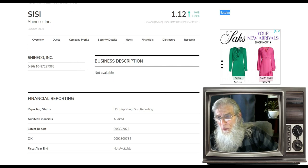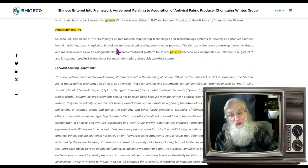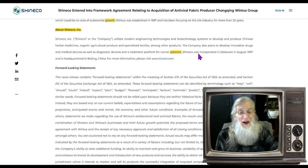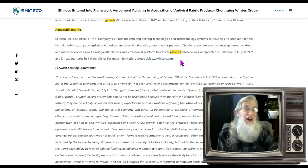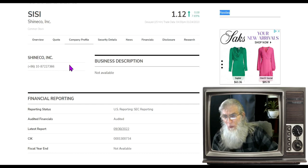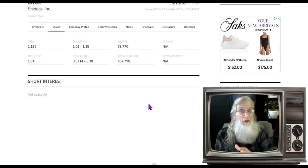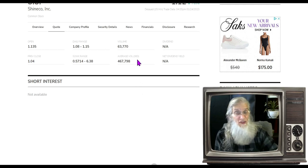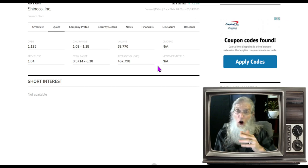What does this company do? Shine Co. Inc. utilizes modern engineering technologies and biotechnology systems to develop and produce Chinese herbal medicines, organic agricultural produce, and specialized textiles, among other products. The company also plans to develop innovative drugs, medical devices, diagnostic devices, and a treatment platform for cancer patients — they've got every finger into something different. Relative volume today with no catalyst: ouch. That's not under the radar — that's rejection. People dropped from about half a million shares down to 63,000. Looking at the chart, she took a huge drop and right now looks like she's thinking about coming back up, which is why we're looking at it.